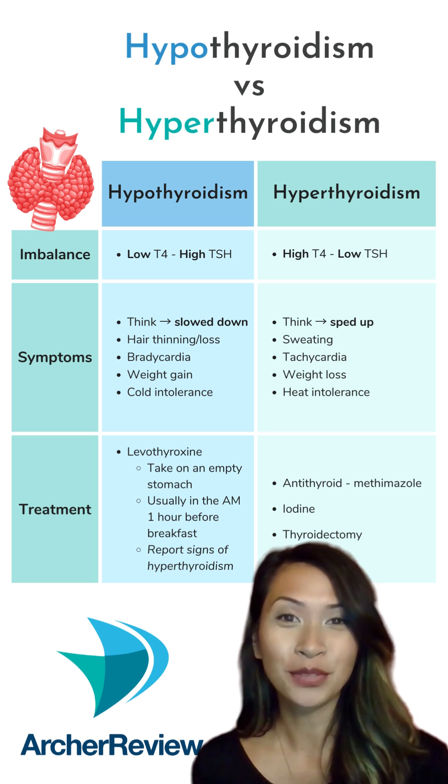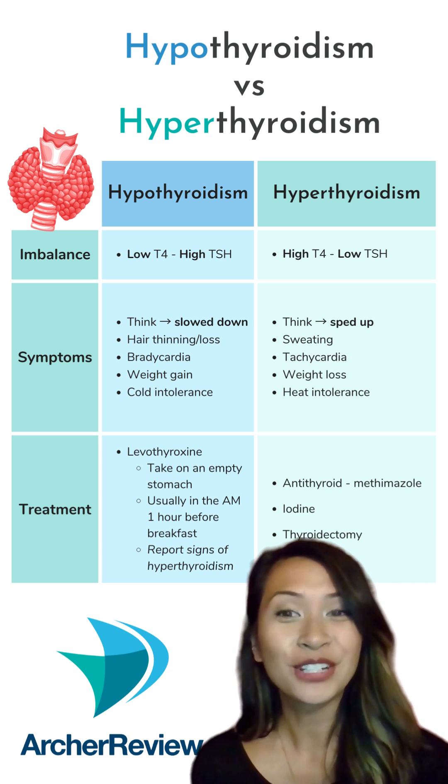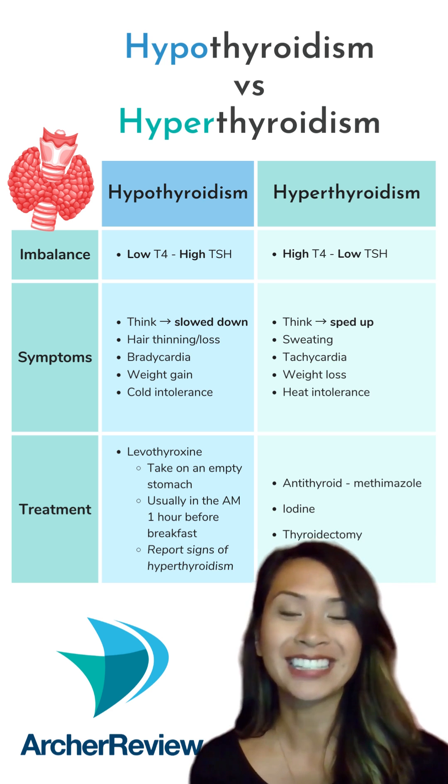When you have hypothyroidism, you want to start your day off right. That's why you take levothyroxine early at 6 a.m.